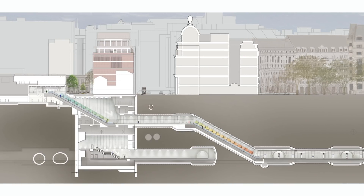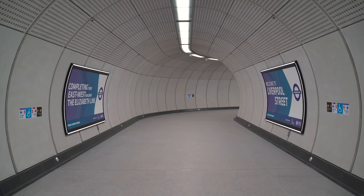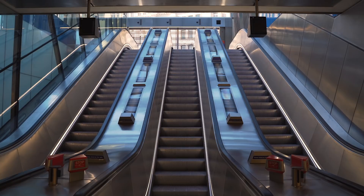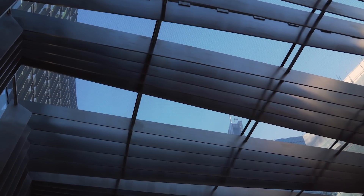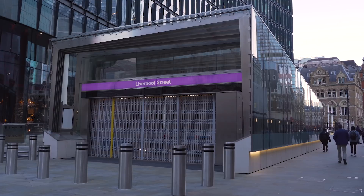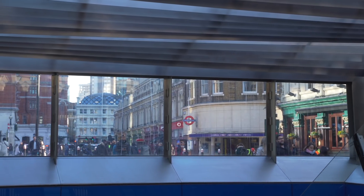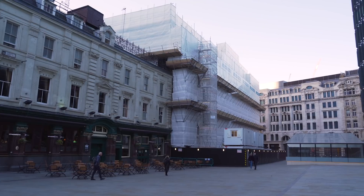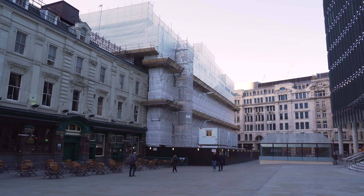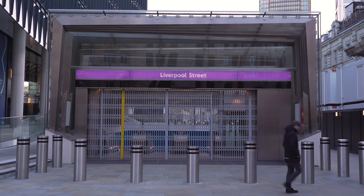The railway is approximately 30 meters below ground, so the escalators and tunnels go through a series of switches to get down to the running lines. We excavated a very large hole below ground level, with a glazed canopy sitting over the entrance. That canopy signals the entrance into the station and sits in a new public space — the old Liverpool Street now has no traffic. At night, being glass, it glows like a lantern, working very well from a wayfinding point of view.